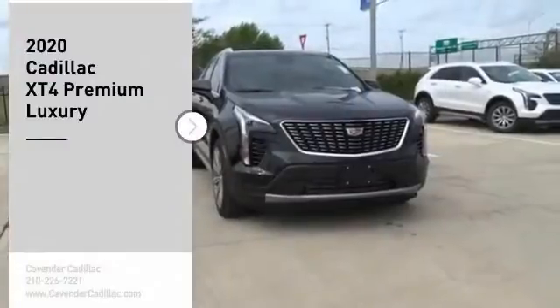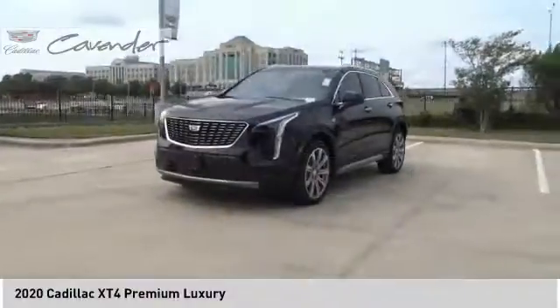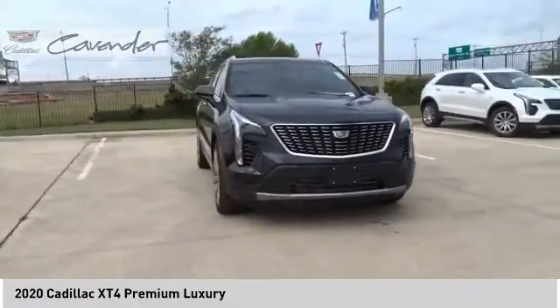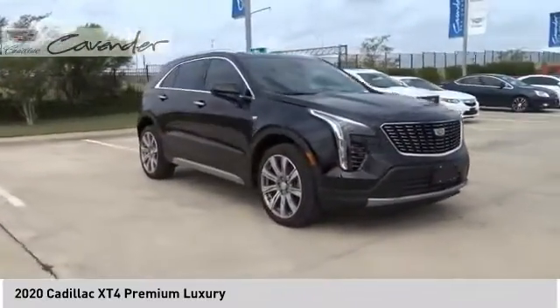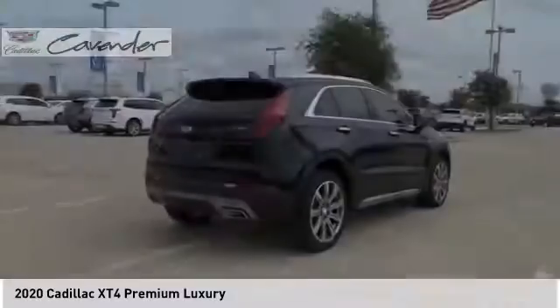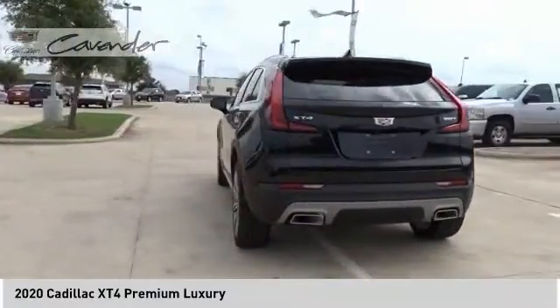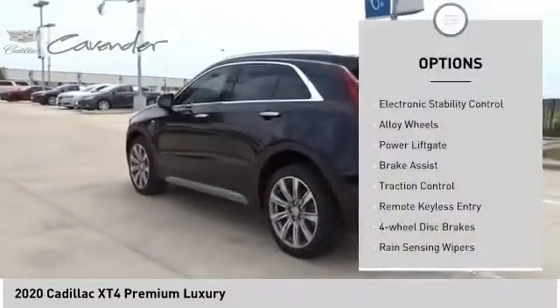We are pleased to show you the 2020 Cadillac XT4. The Cadillac XT4 is a bold new crossover with functionality galore — compact in size but not in features, technology, and comfort. Here are some of this vehicle's great options.